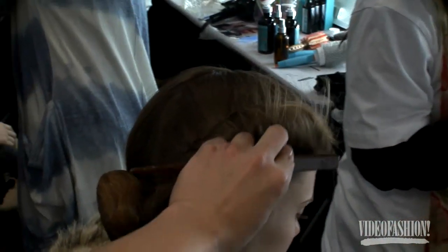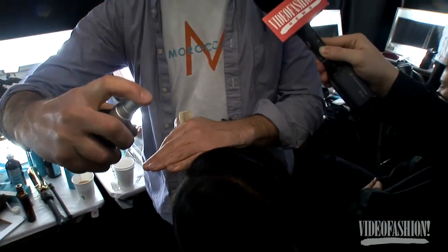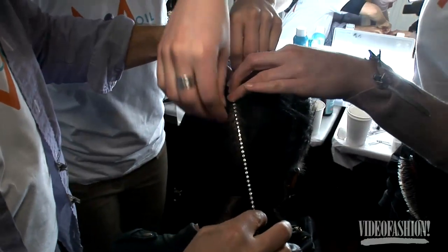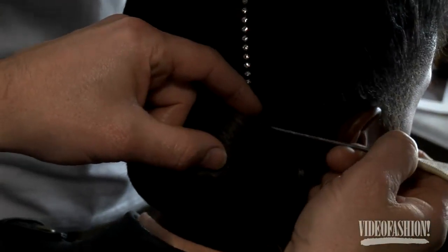We're using the Moroccan Oil hairspray, and at the end we're using the glimmer shine spray. The final touch is going to be this strip of crystal — if you hold it nice and taut, it gives you a really beautiful straight line all the way through. We're taking that right the way down into the bun. We'll call it modern glamour.